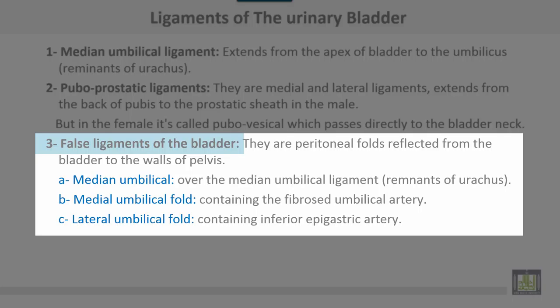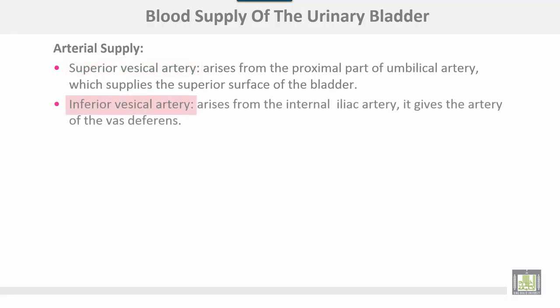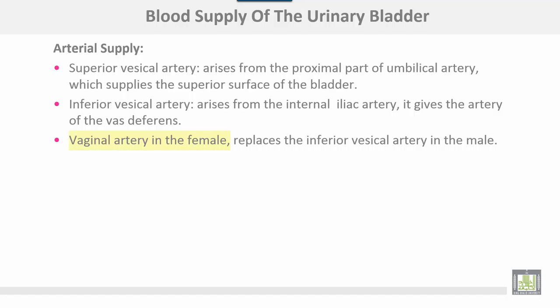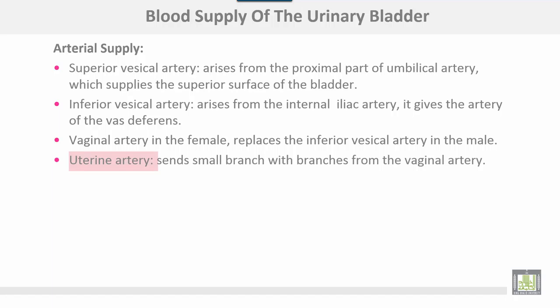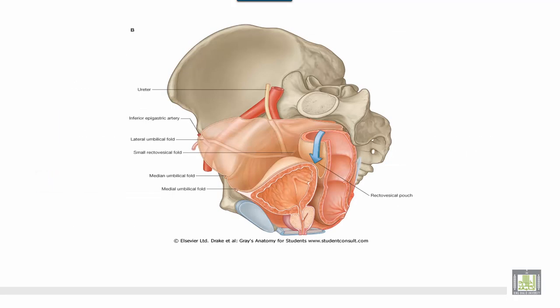The blood supply of the urinary bladder: arterial supply comes from the superior vesical artery, which arises from the proximal part of the umbilical artery and supplies the superior surface of the bladder. The inferior vesical artery arises from the internal iliac artery and gives the artery of the vas deferens. In females, the vaginal artery replaces the inferior vesical artery, and the uterine artery sends small branches. The veins drain into the vesical venous plexus and then to the internal iliac vein.